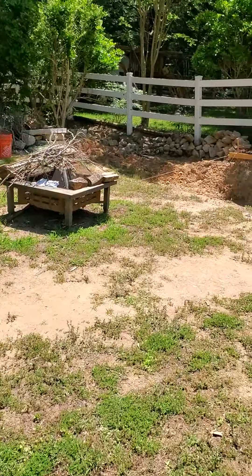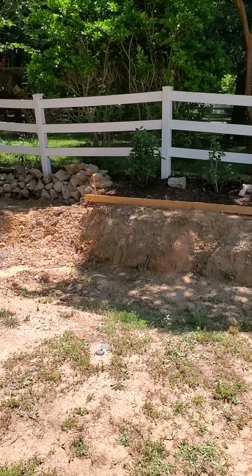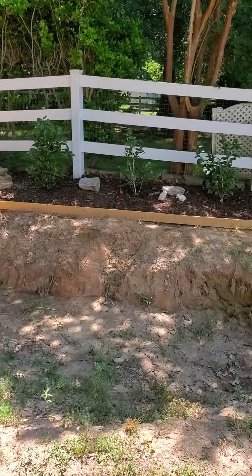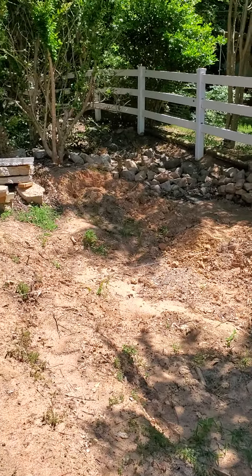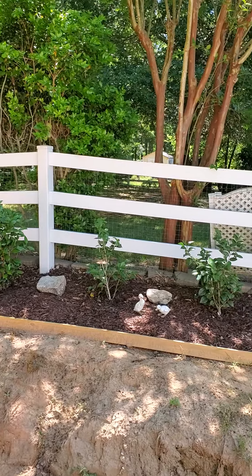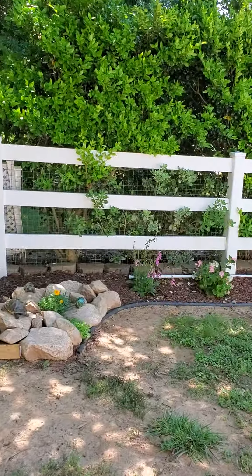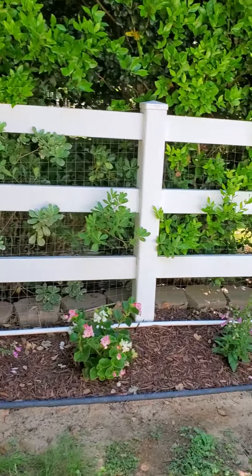This is the big pit that was a sinkhole that Mike has plans to turn into a pond in the near future. We have camellias over there, and all these flowers he planted this year.